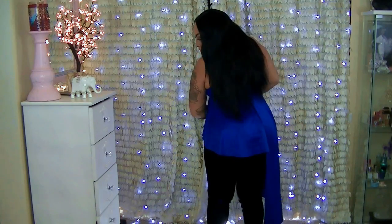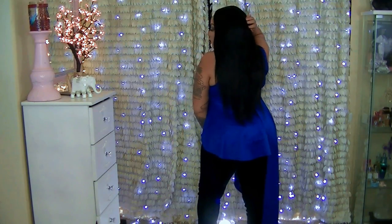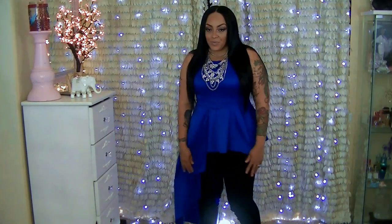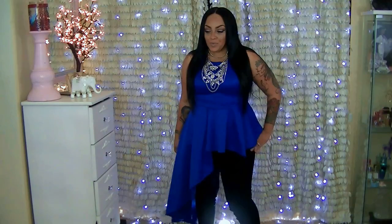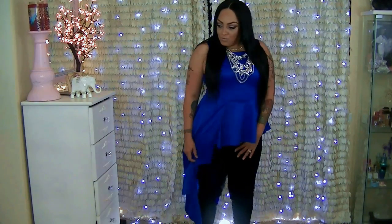I decided to pair my asymmetrical peplum top with my favorite black skinny jeans, which I also got from the mall at Q Crew — also a size 1X. They fit great with this top, and the top material is very stretchy. I think you can honestly pair this shirt with just about any item in your closet.